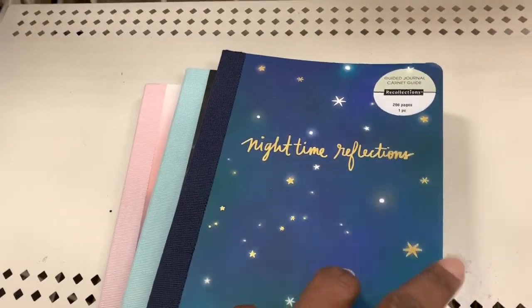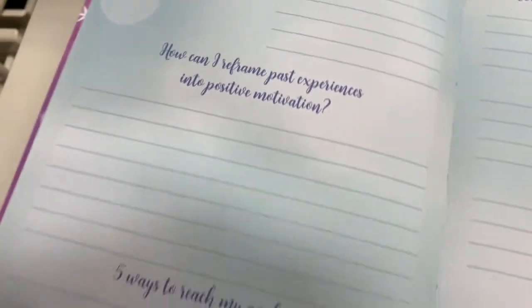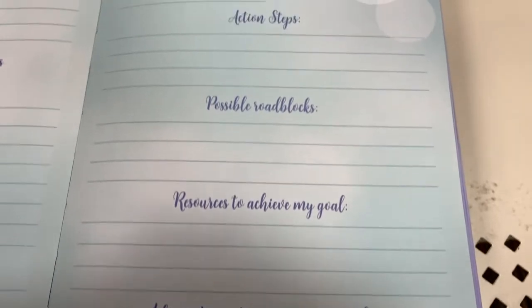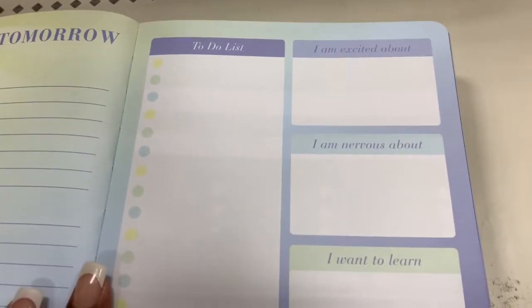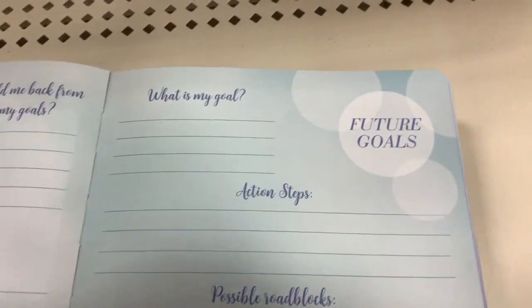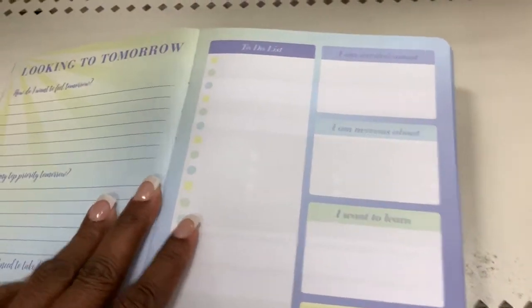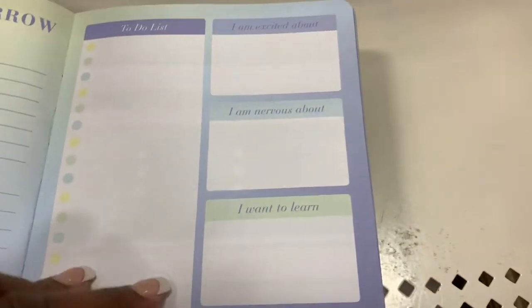These are three other ones — nighttime reflections, like journaling for night. I love these. I love the way every page is a different color. You write down your goals, what you want to achieve, your dreams. It's got blank pages for you to just do freelance journaling. I just love this book. These three books right here, these were the first ones I picked up. This kind of reminded me of a journal I bought last year for my girlfriends. They were on regular price, so keep an eye out for a sale or 50% coupon.